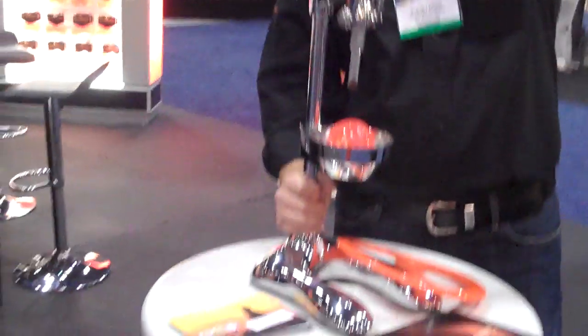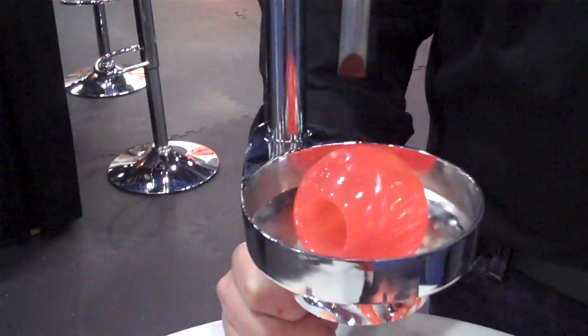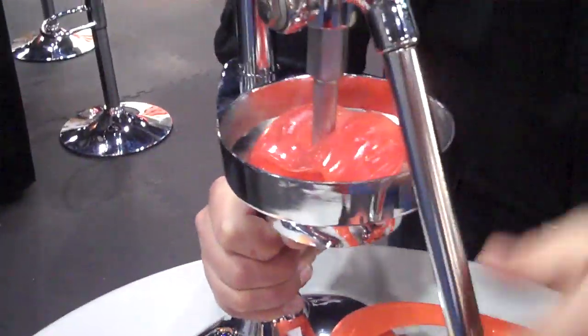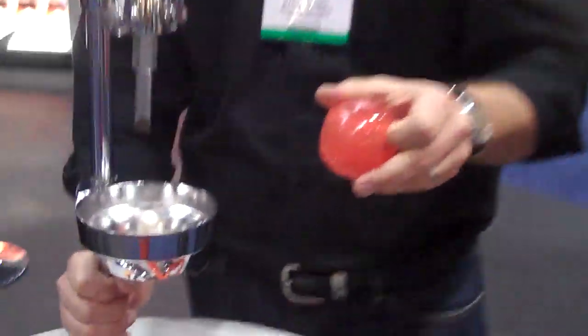Here we are at the Bionic booth at Global Pet Expo, and we have this steel cruncher. Look at this ball. Ready? Bam! There we go. Oh! And nothing. Nothing. Not even a scratch.